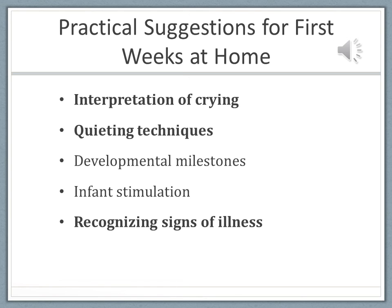That takes care of our assessment of our newborn. We're going to be talking about newborn feeding in Chapter 18. Thanks!